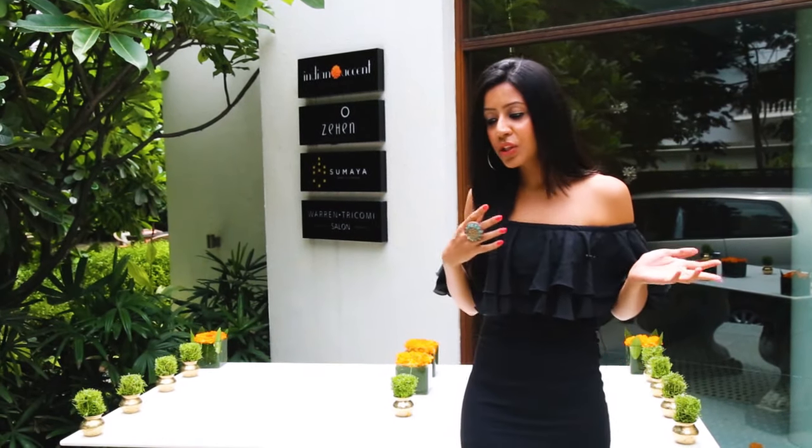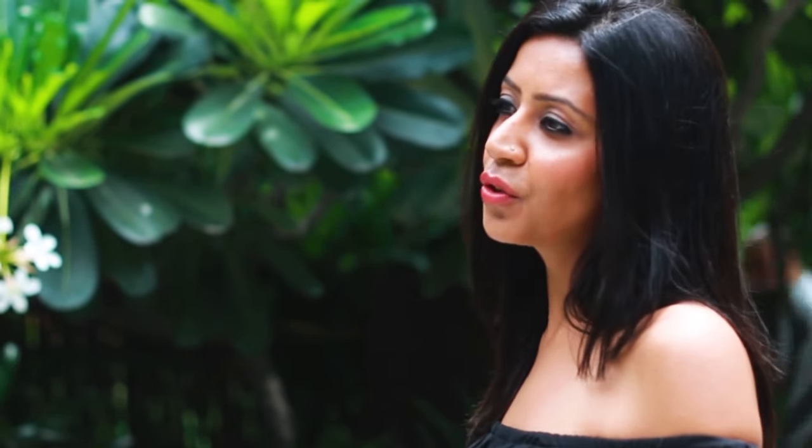And before we go in, I will just take you through the lush green lawn of this restaurant.